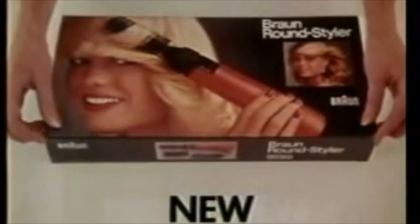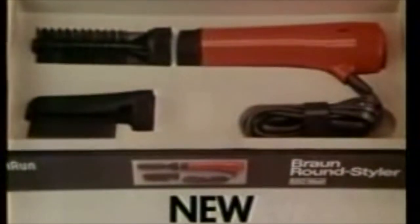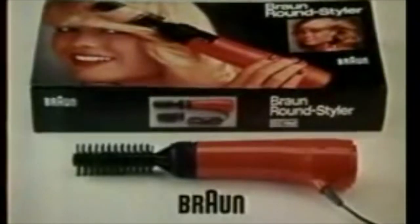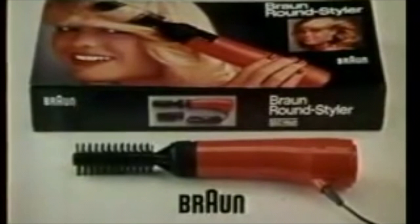For fast drying and easy styling, the new Braun Round Styler. A round brush on top of a fast dryer, with a choice of two settings — one for fast drying, and one for easy styling. It gives you a free hand to help curl, wave, and flick your hair the way you want it. The Braun Round Styler — it's new and so simple.